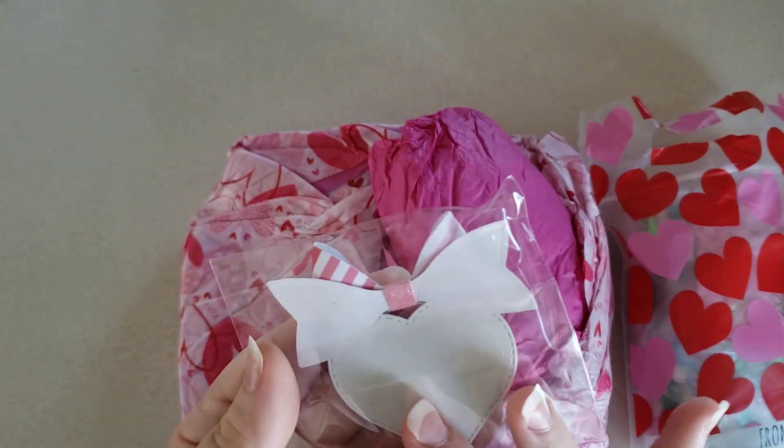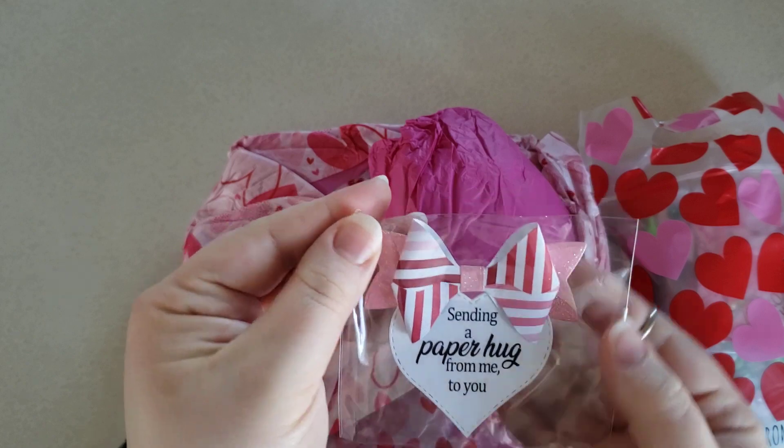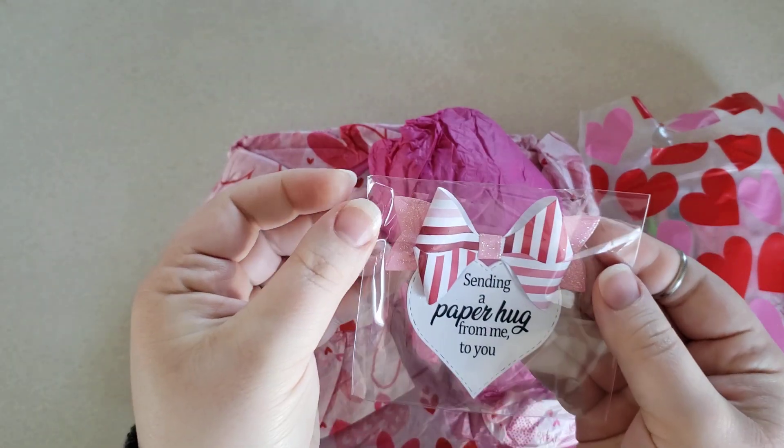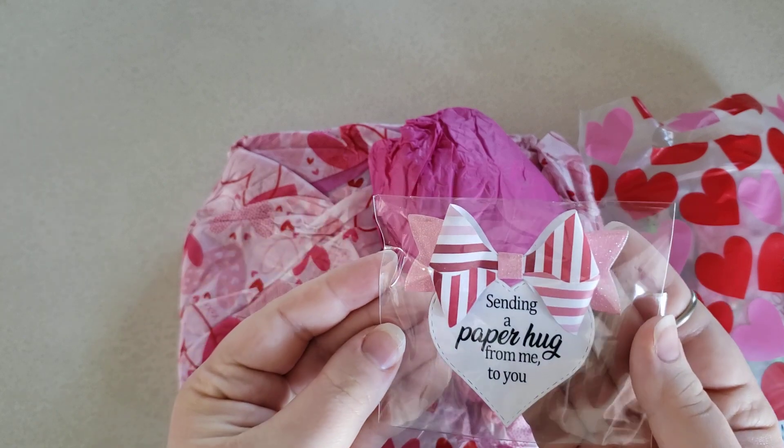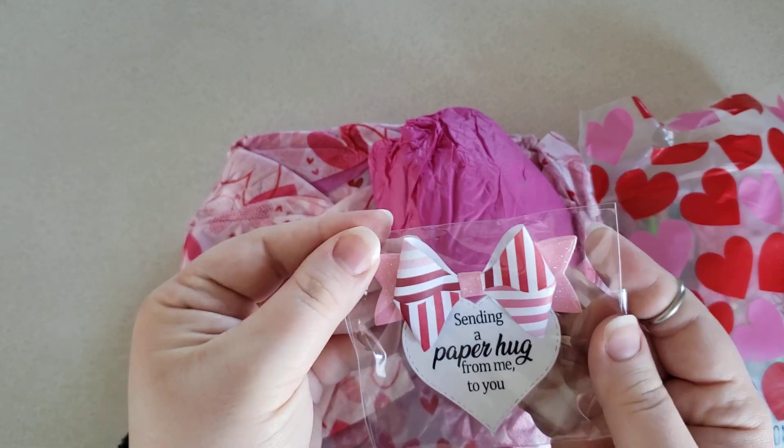Oh, and this is adorable too. It says sending a paper hug from me to you, and it has a bow there. I love that. Super cute.